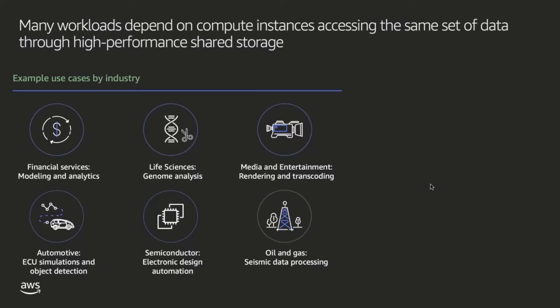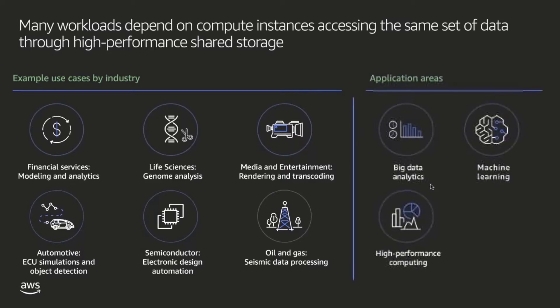We're seeing the demand for high-performance storage grow, along with the growth in big data analytics, machine learning, and high-performance computing.